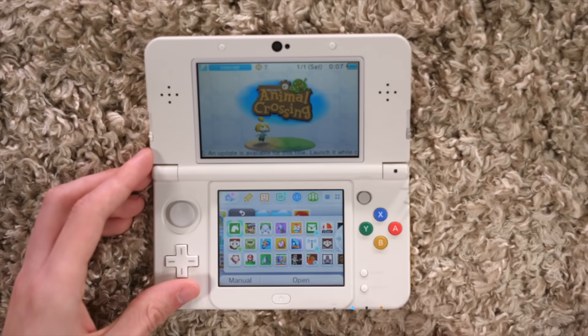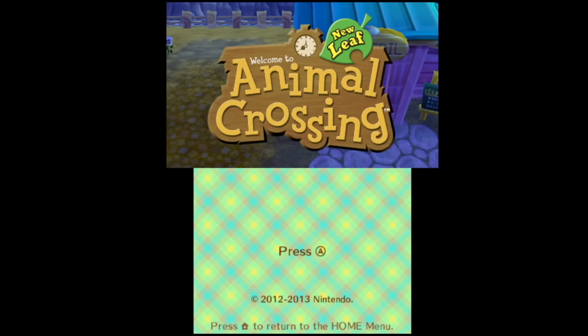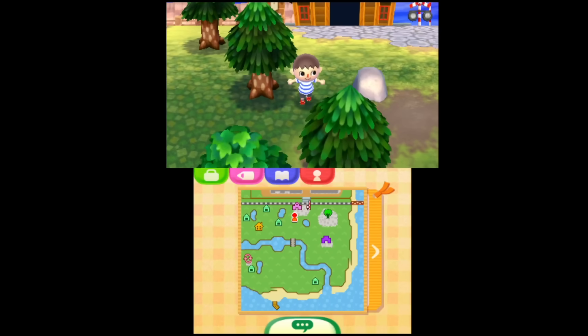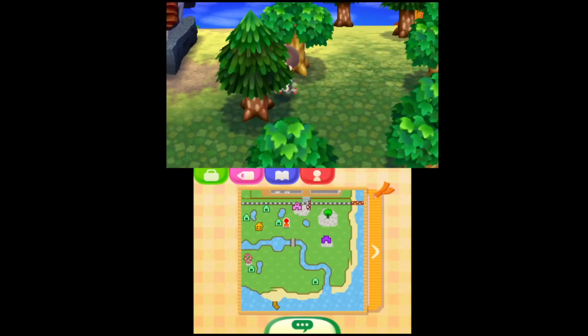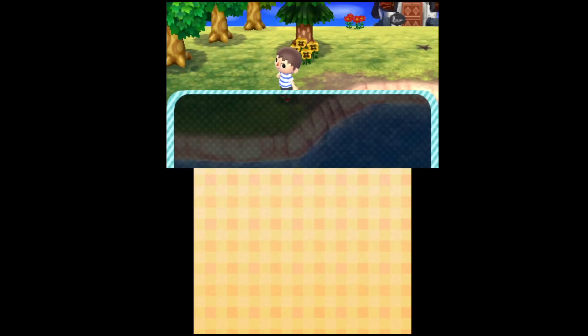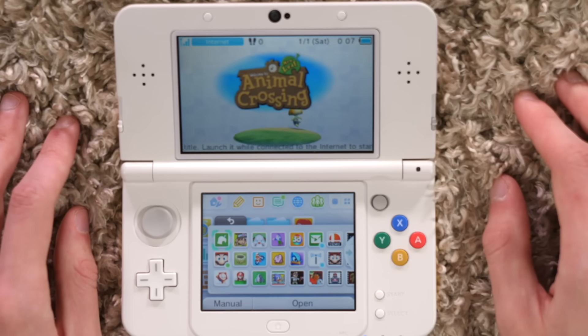First thing up is Animal Crossing: New Leaf. I remember I bought this just on a whim — it was in the summer of 2013, New Leaf launched and everybody was playing it. It was huge, at least among people I saw online. That was during my phase where I didn't want to tell anybody I liked Nintendo, so I was kind of alone on this one.